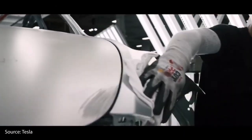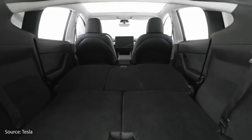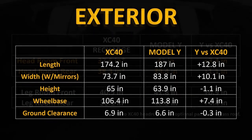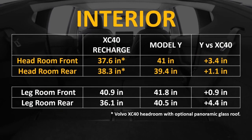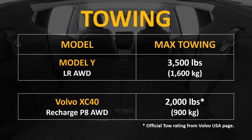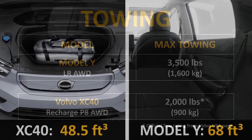Let's look at the passenger and cargo capacity of each of these vehicles. As you can see from the graph, the Model Y is larger than the XC40 in almost every outside dimension. As a result, the Tesla Model Y has a bit more internal space in terms of headroom and legroom. When comparing the official towing rating from the manufacturers, the Model Y can tow a lot more weight than the Volvo XC40 Recharge. The Volvo XC40 Recharge has a front trunk, but even with it, the total enclosed cargo capacity with the back seats folded down is roughly 48.5 cubic feet.